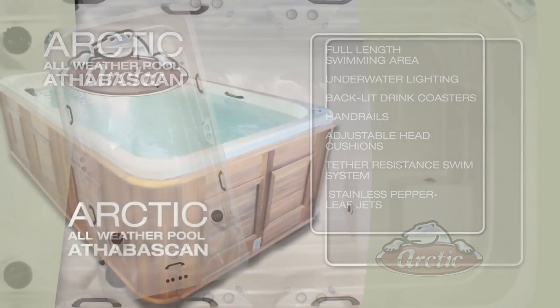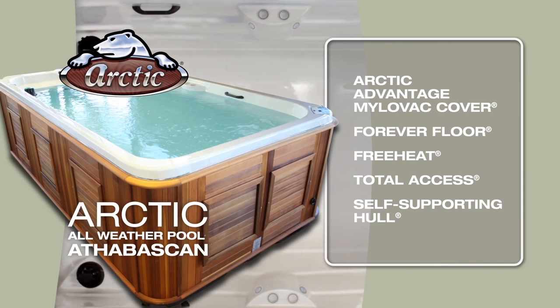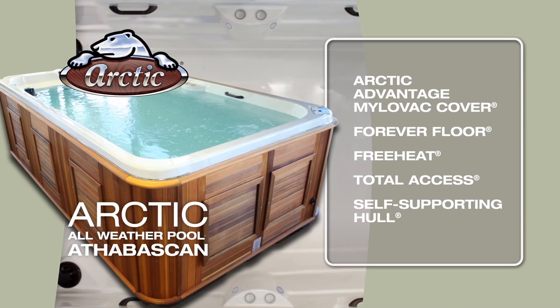As with all Arctic Spas brand hot tubs, this spa features the Arctic Filovac cover, forever floor, free heat, total access, and self-supporting hull.